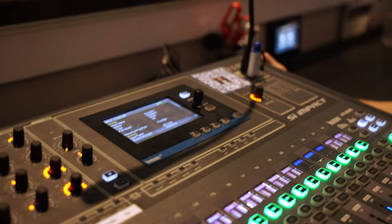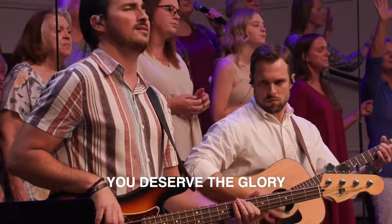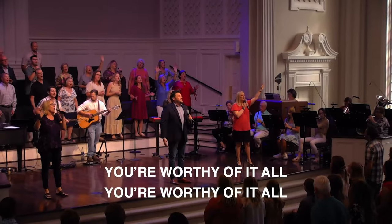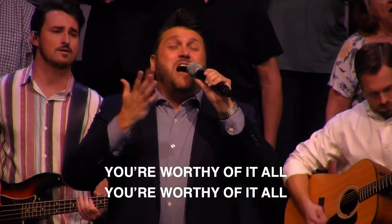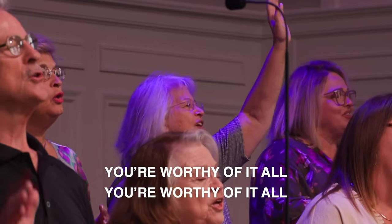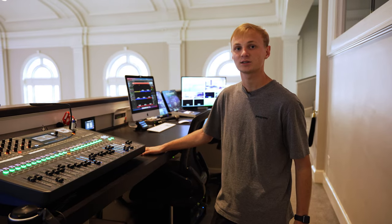The back of our console has a Dante card and that's plugged directly into our Dante switch. On a typical Sunday morning we've got a full band using in-ears, typically eight vocalists, and our whole orchestra is on in-ears — total around 30 people on in-ears. That's all on the Avion system through Dante, so they're getting 16 channels and can make their own mix on stage.